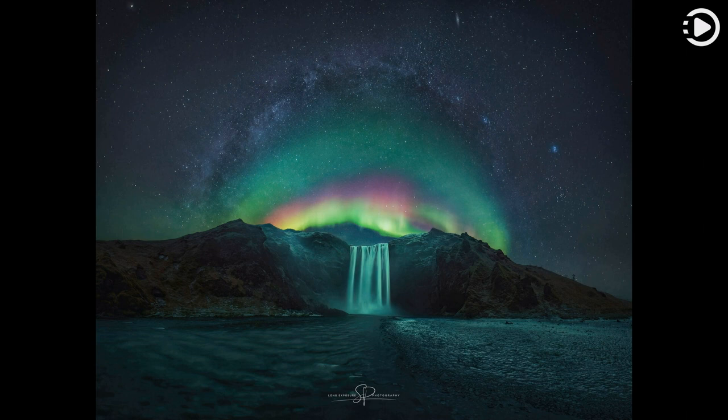Unfortunately, auroras can't create waterfalls, but if you plan well and are lucky enough, you can photograph them together. The featured picture is composed of several images taken on the same night last month near the Skogafoss waterfall in Iceland.